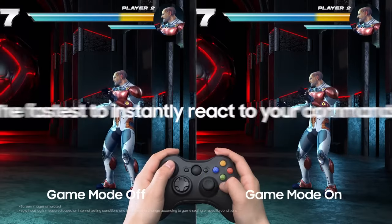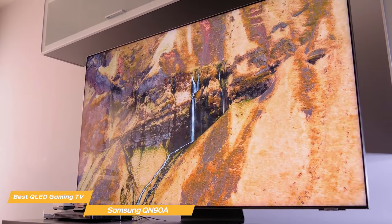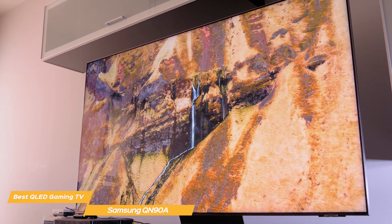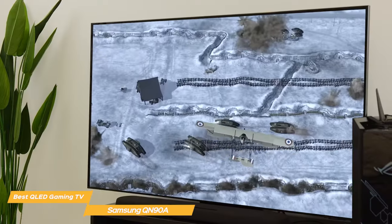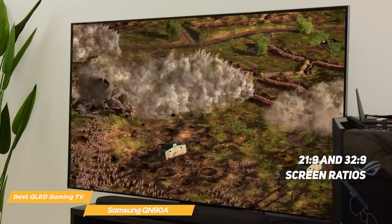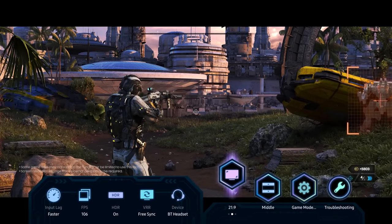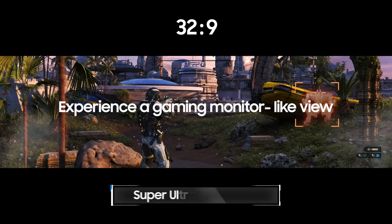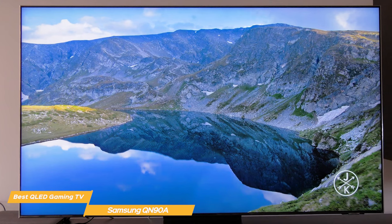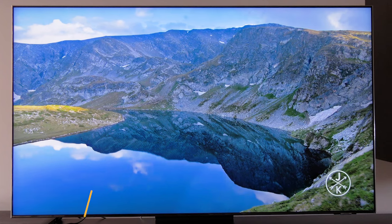One of the most important features for a gaming TV is the input lag — the QN90A has a very good response time, so you won't have to worry about any delay between your inputs and what you see on the screen. With its HDMI 2.1 ports, you'll be able to connect your gaming console or PC and take advantage of 4K at 120Hz. You can also broaden your view with 21:9 and 32:9 screen ratios for an extra edge. The QN90A comes with Samsung's Game Bar, which lets you quickly access gaming settings and make real-time adjustments to things like screen ratio, lag input check, HDR settings, and wireless headset settings. The Samsung QN90A is an amazing TV packed with features that delivers incredible picture quality.